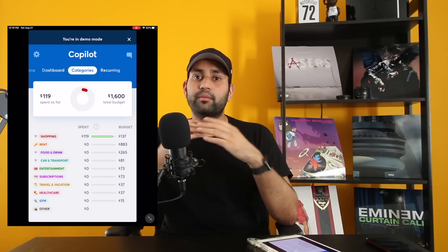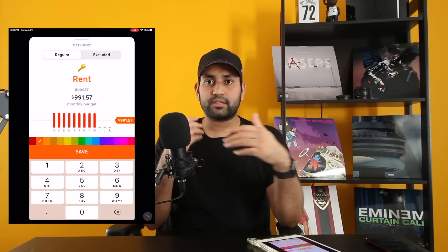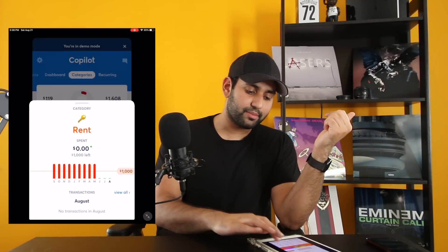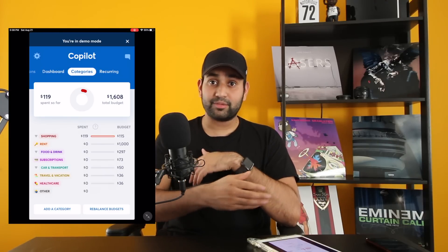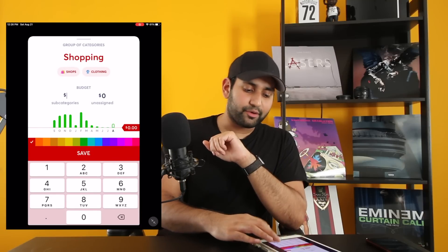Once you set your monthly budget, you can go in and start editing each of the categories. Click into rent and tell it how much your rent is — let's say $1,000 a month. Save that. After rent, we have about $600 left to spend. From there you can say, okay, shopping — I want to only spend maybe $100 a month. You set each category like that to make sure your spending stays within your overall budget.